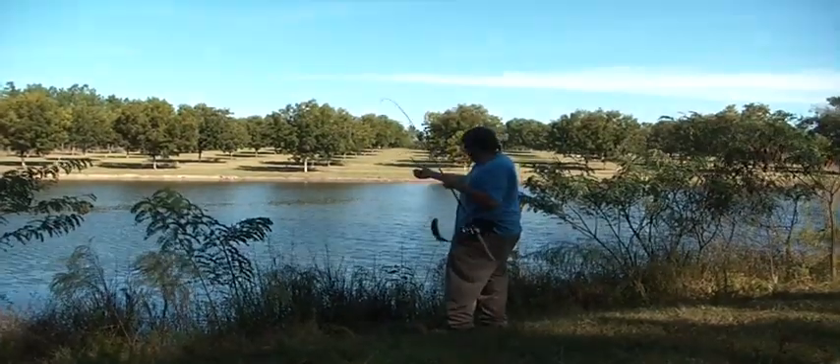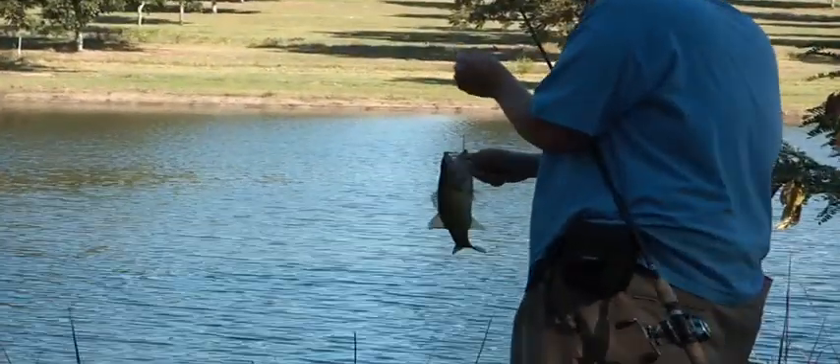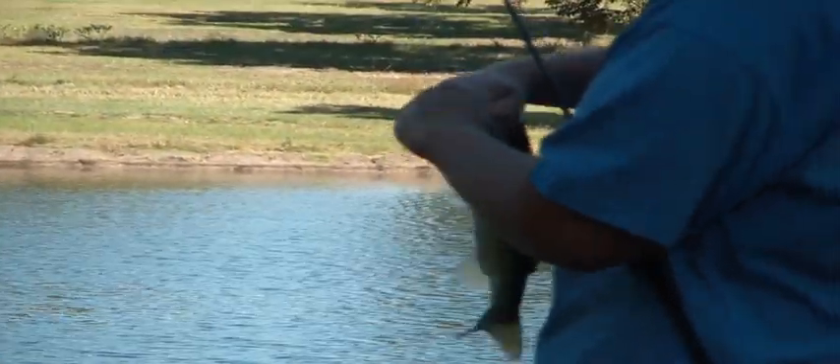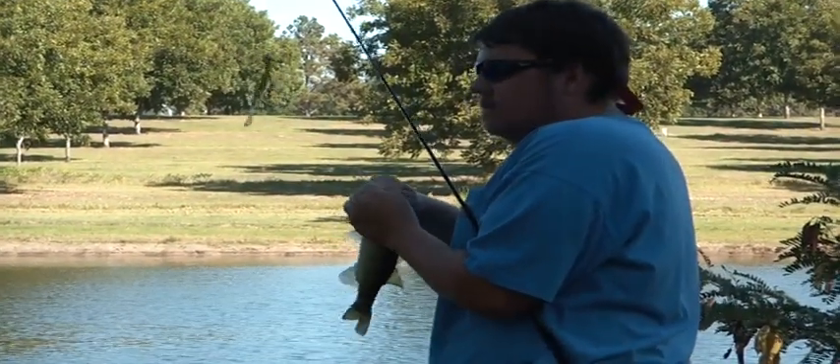And that's how you catch a fish. Cold snap — a yo-yo presentation on a young salamander. And I'm using a 2-ought Gamakatsu Skipgap hook.